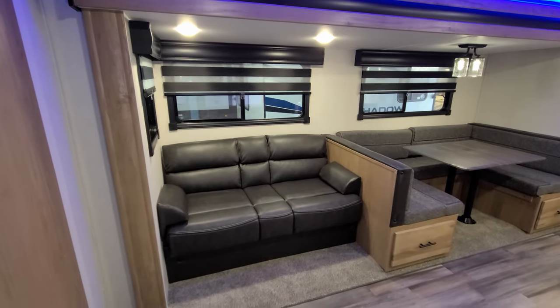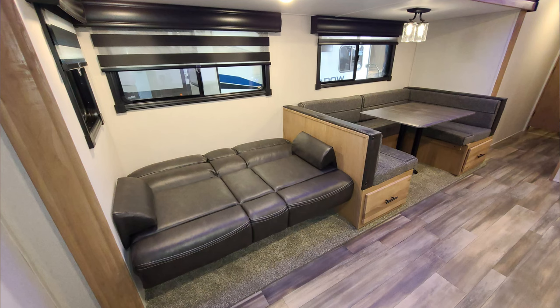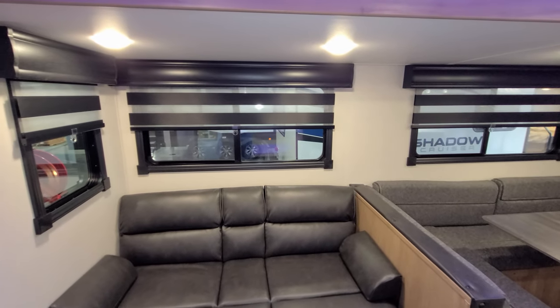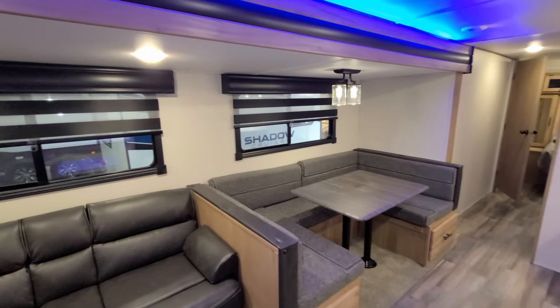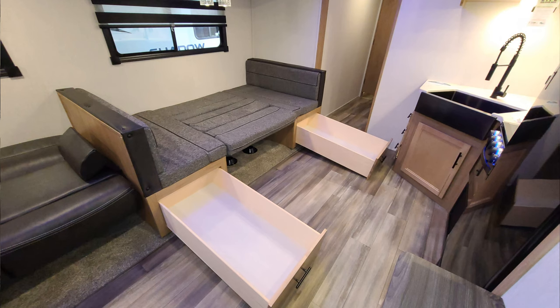The sofa area has storage underneath so you can cram a lot of goodies under there. You can also flip it down into a bed for a little extra sleeping space. They're still using the pull-down zebra-style shades. There's a nice big U-shaped dinette area that has two large drawers underneath and will also convert into a bed.